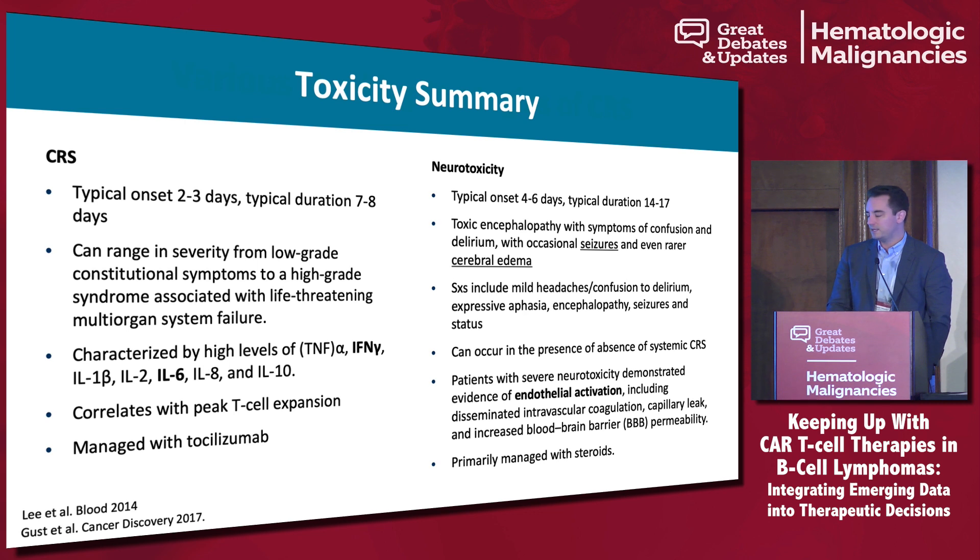Neurotoxicity is somewhat delayed — it occurs a couple of days after CRS and can actually occur independently of CRS. It can last anywhere from a couple of days all the way up to a couple of weeks. The majority of both CRS and neurotoxicity — about 95% or more — will occur within the first 30 days.